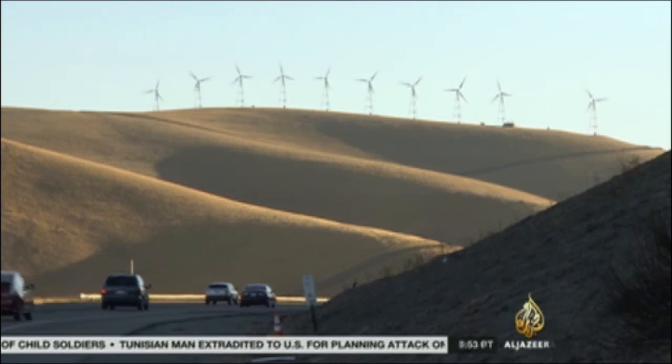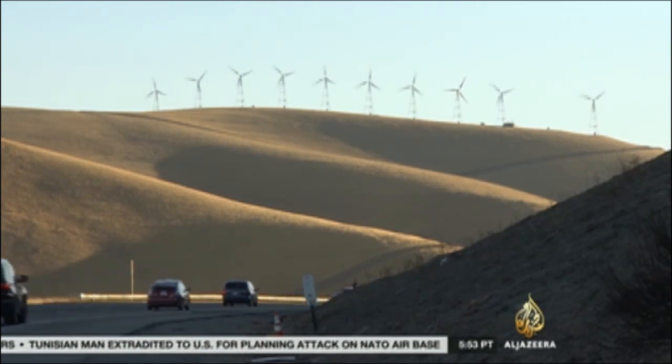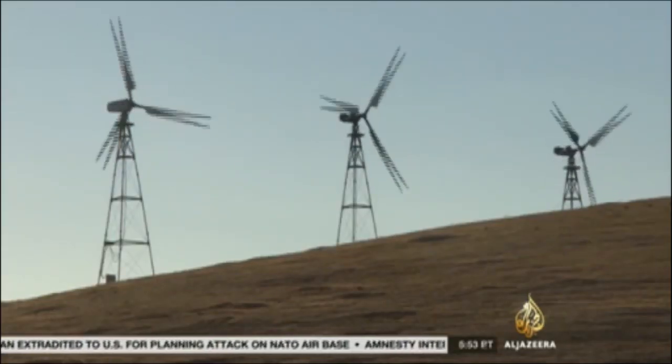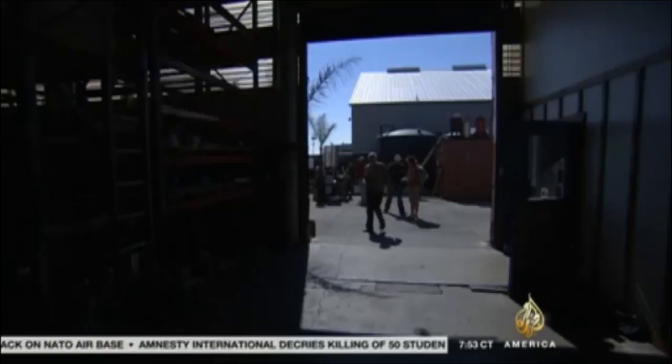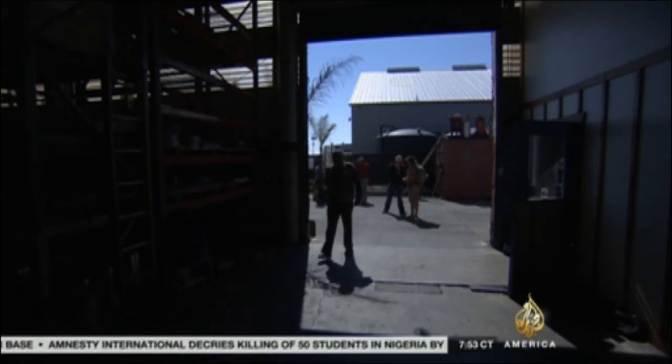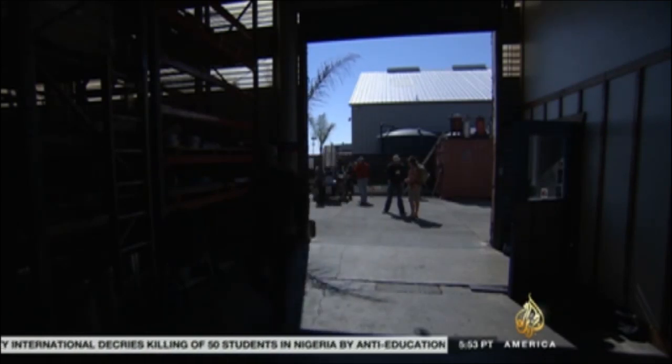Most clean energy development looks at large-scale solutions — harnessing the power of the wind or sun — the top-down approach. Few have considered the bottom-up solution, but from a warehouse in California, there is the potential to go global.